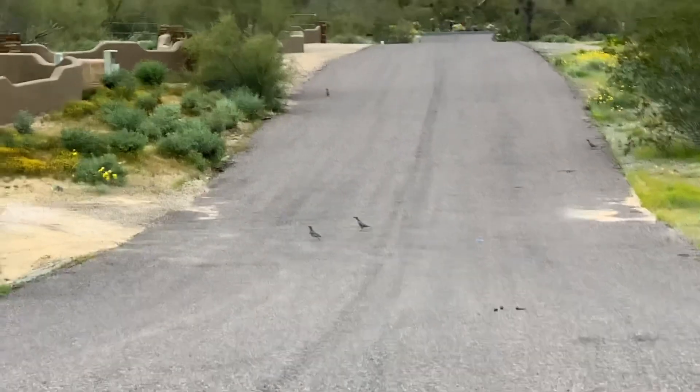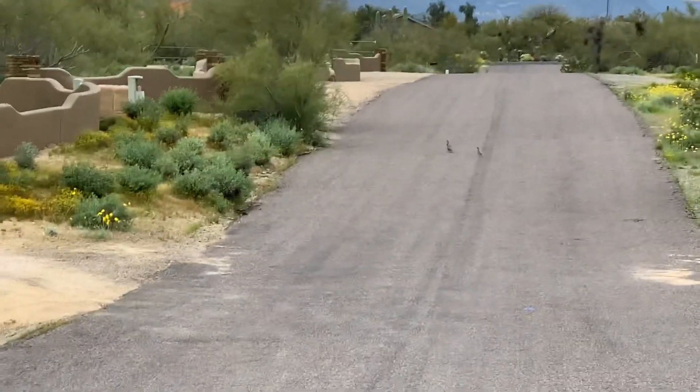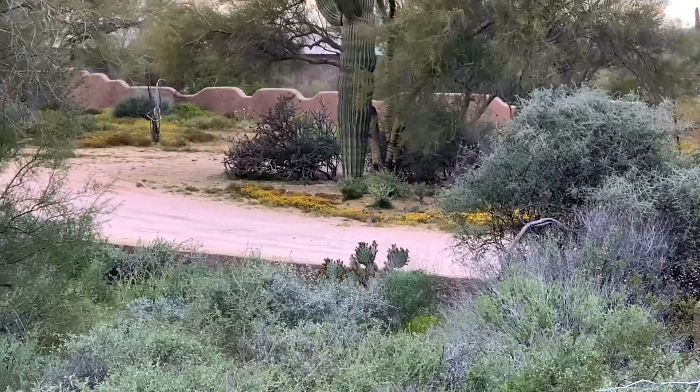Look at all the quails running across the road. They're so cute when they have babies, and the babies are running after them as well. Look at them.